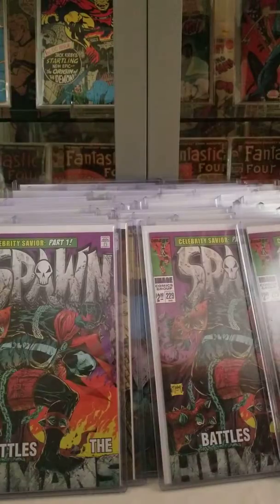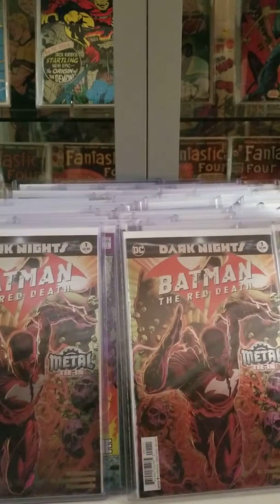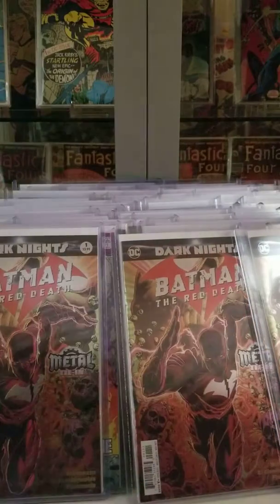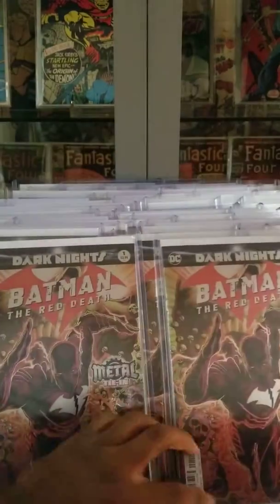And I picked up some Batman Red Death covers — the first appearance of Batman Red Death.